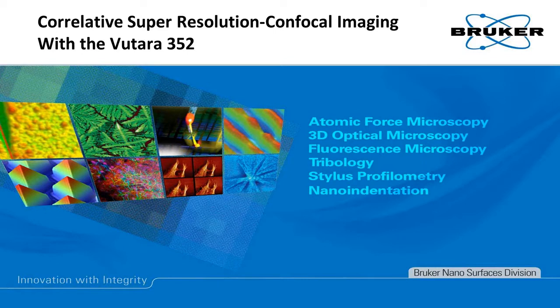Hello, this is Jeff Stocke, Product Manager for Super Resolution Systems at Bruker FM, and I'd like to welcome you to our webinar for the month on Correlative Super Resolution Confocal Imaging with the PITARA 352.